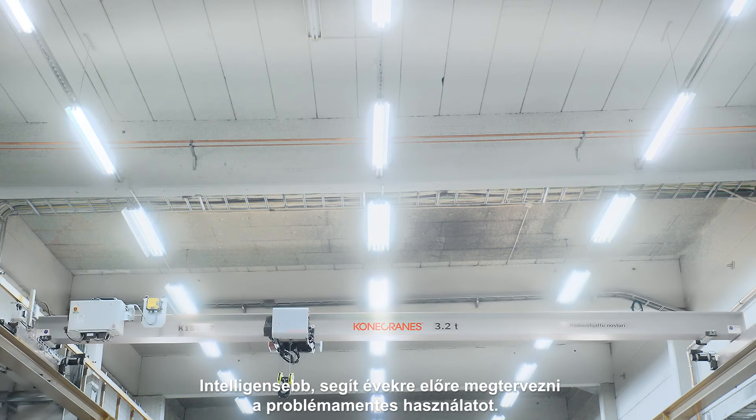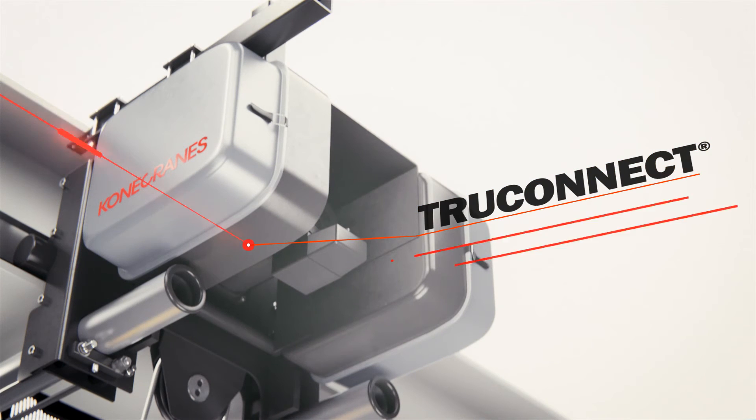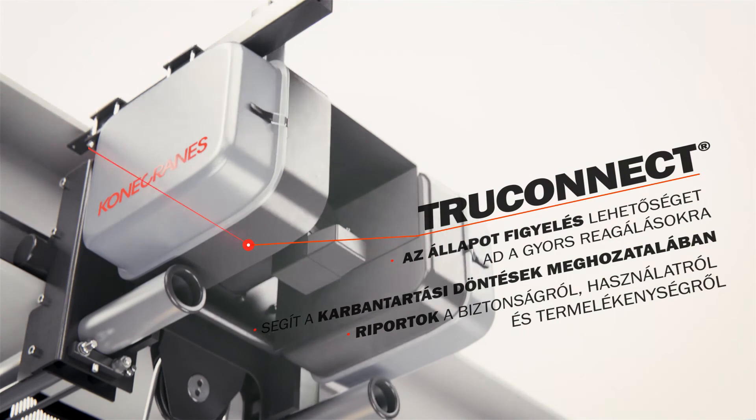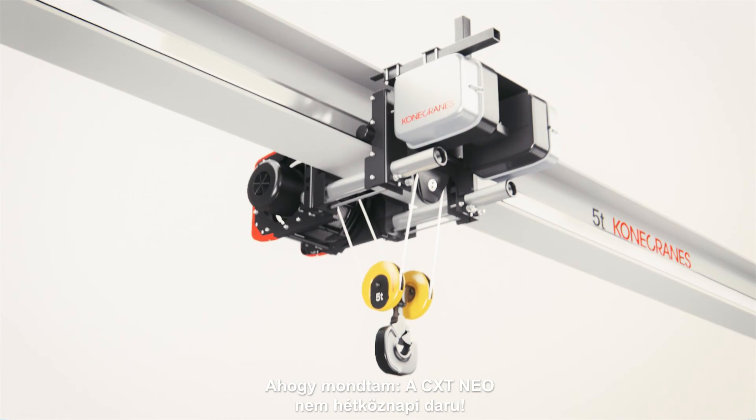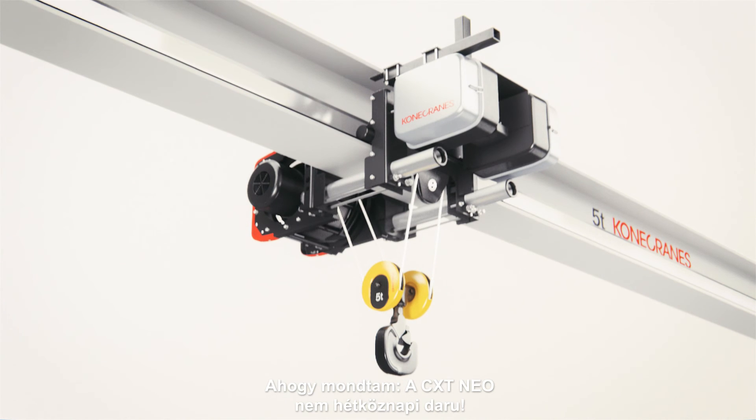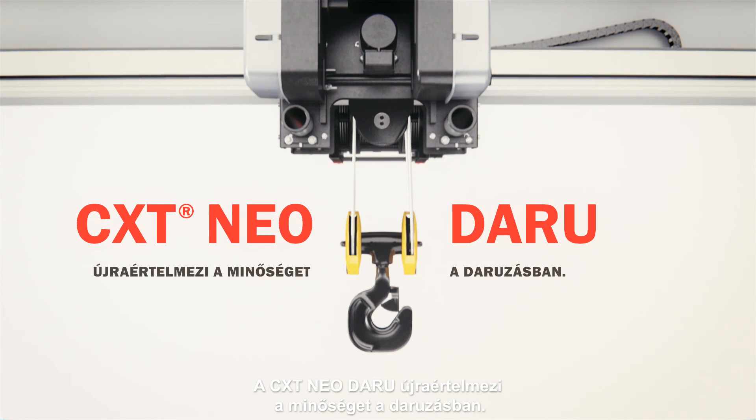It's more intelligent and helps you plan for years of trouble-free lifting. Told you. The CXT NEO is no ordinary crane. CXT NEO crane. Redefining the standard in general lifting.